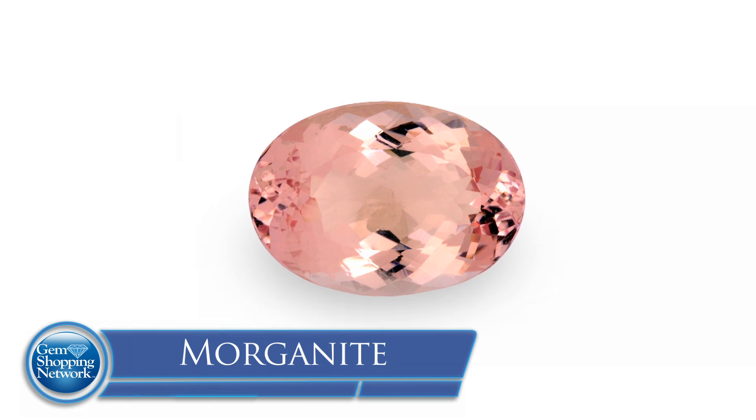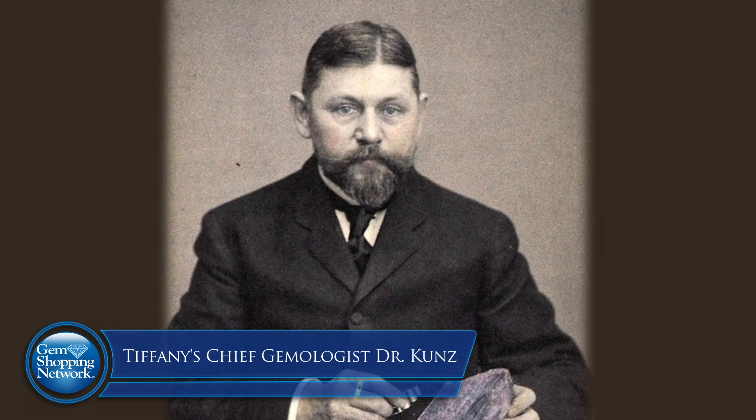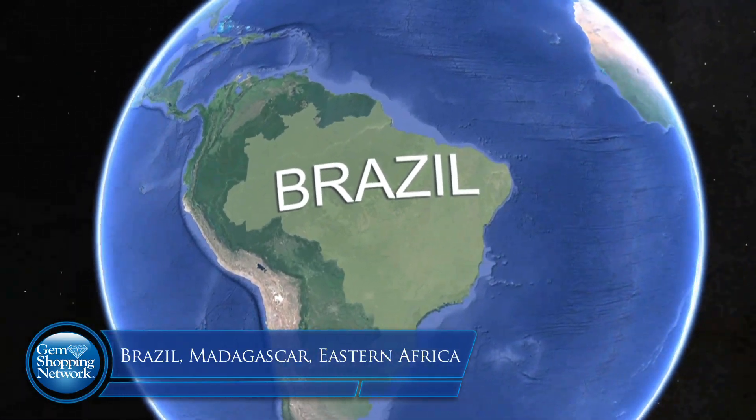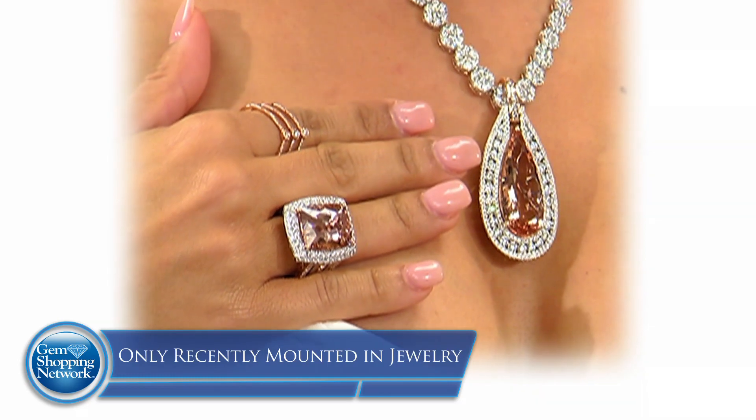The next stone in the Beryl family is morganite. Morganite derives its color from manganese and cesium. An interesting sidebar: the stone was named for JP Morgan by his friend Dr. George Frederick Kunz, who was the chief gemologist for Tiffany's. In 1910, it was originally discovered in California, and Dr. Kunz named it for JP Morgan. It's also found in Brazil, Madagascar, and Eastern Africa. Morganite has been around for many years, but only in the last three to five years have designers found how beautiful it can be mounted in jewelry — which is why we're showing more of it, and why you're seeing more designers around the world using morganite.